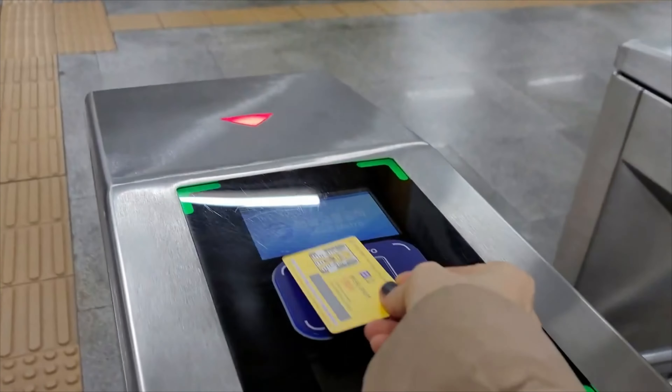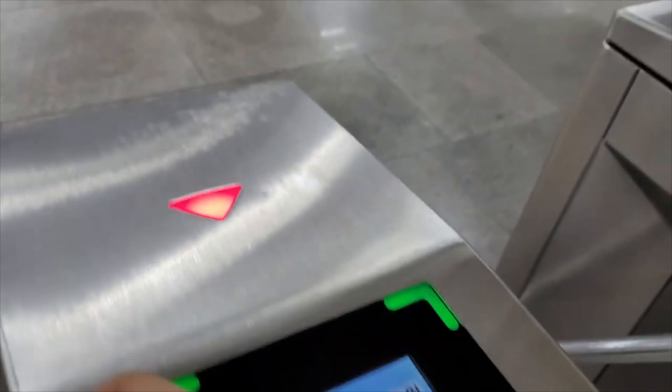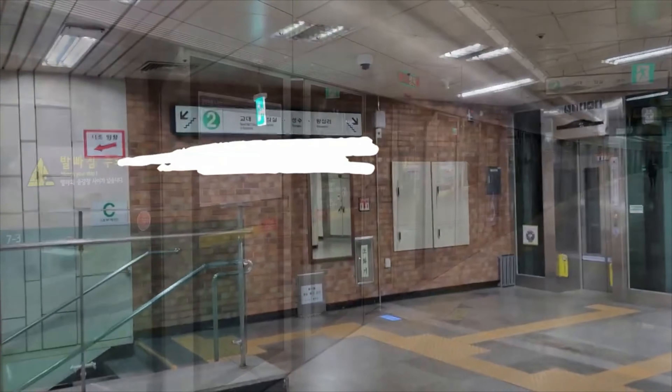You can see the fare fee of 1,500 won. Check the sign for which way you should go, then go down.